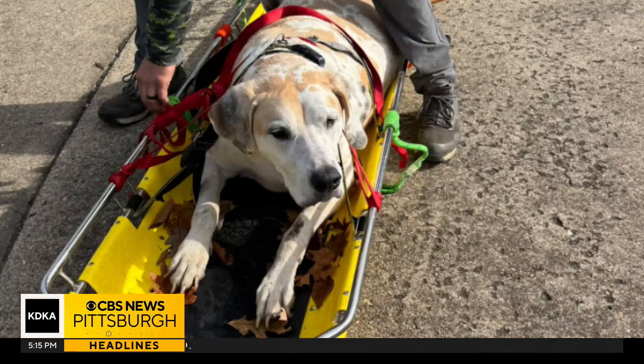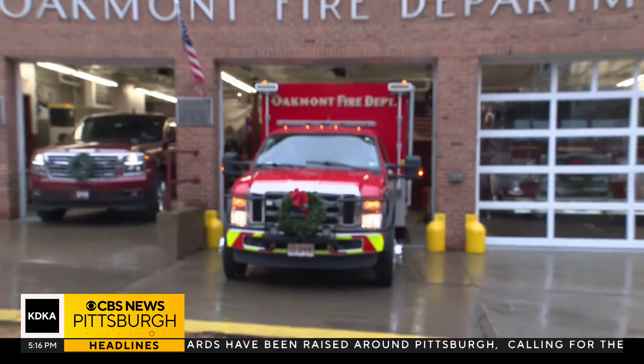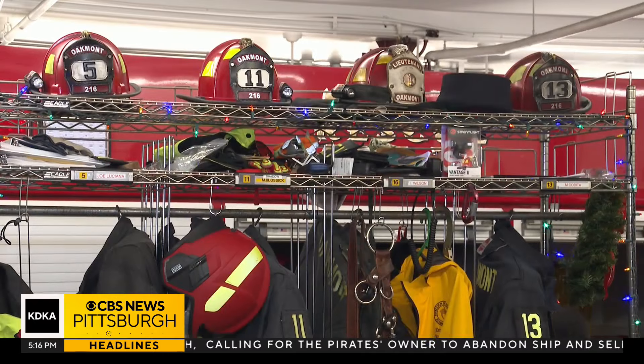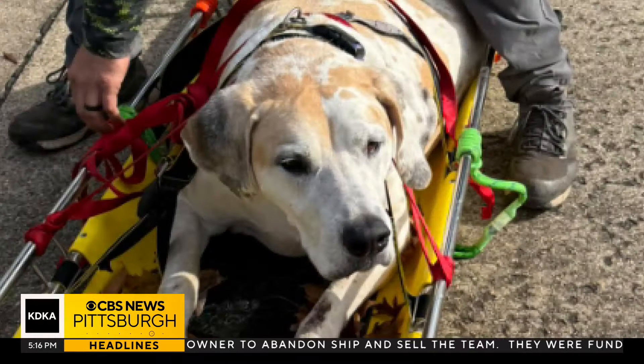Jinxie checked out at the vet. He's okay now, thanks to these heroes at Oakmont Volunteer Fire Department. You can contact them on their web page if you'd like to let these volunteer hero rescuers know how you feel about what they do.